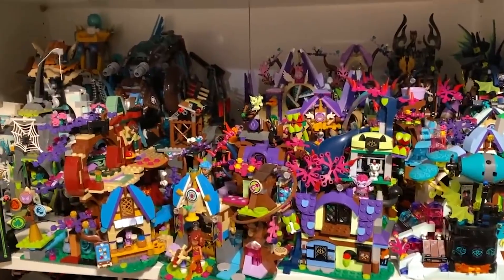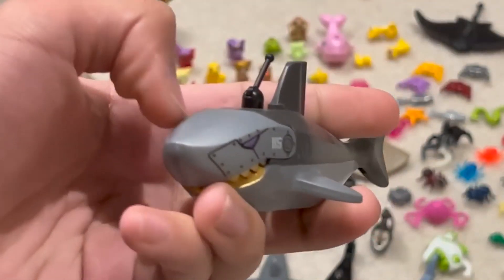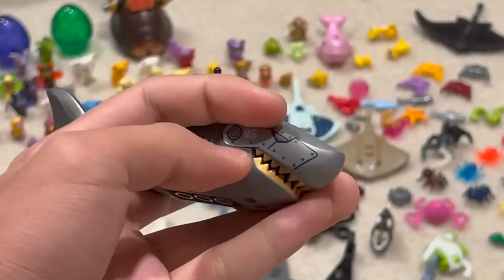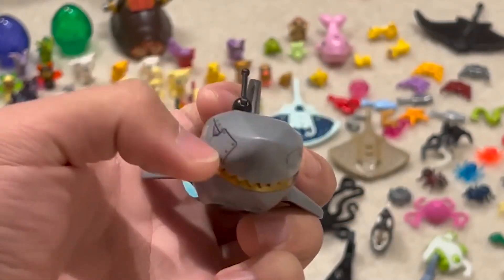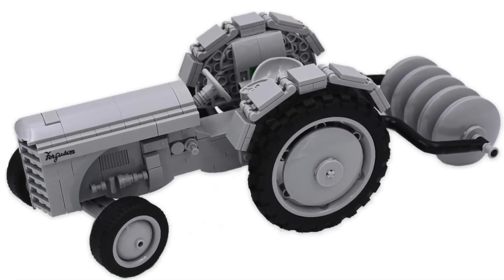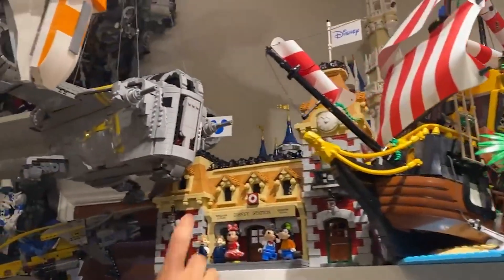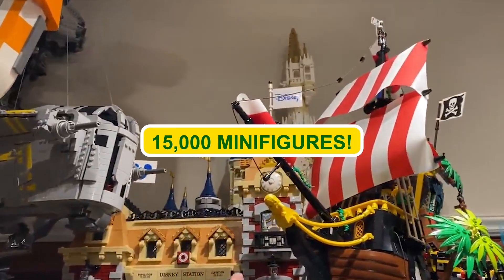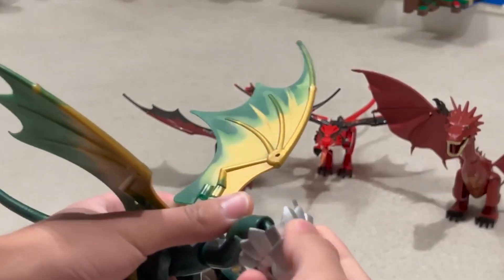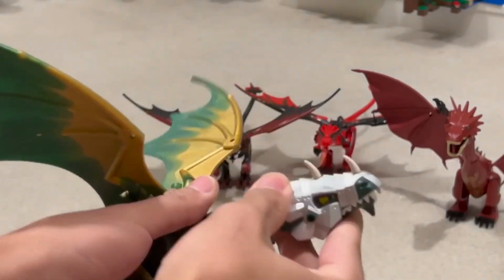Fast forward to September 2021, and Duck Bricks doesn't believe in standing still. He's on a mission to take collecting to new heights. His collection has grown even further, reaching more than 8,000 sets, and those 15,000 minifigures are still keeping him company on his blocky journey.